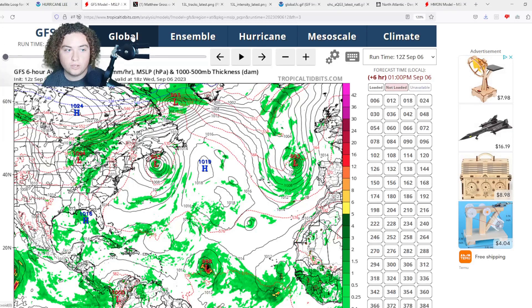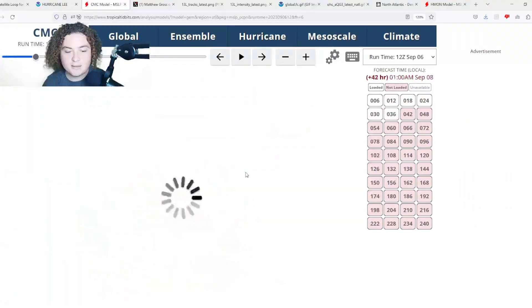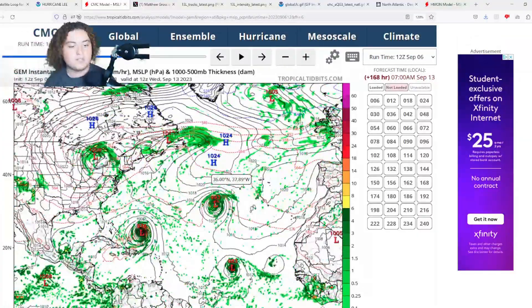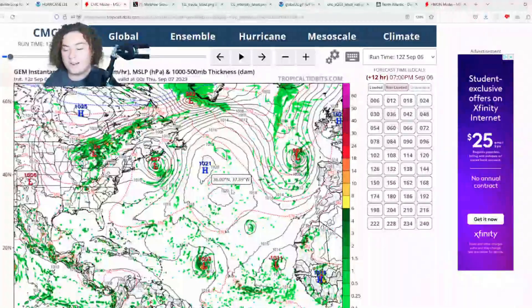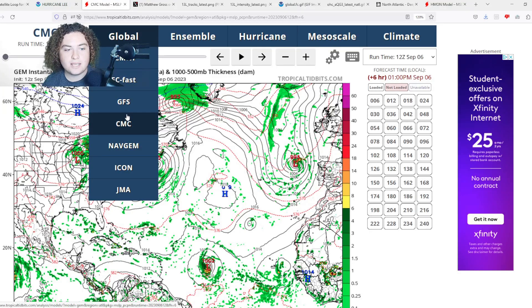Next up is the CMC. The CMC has this rapidly intensifying and continuing to strengthen; however, the CMC is being quite conservative compared to the other models — showing the 960s at most, compared to the Euro at the 920s and GFS at the 930s. That's pretty interesting. Honestly, I think this is going to be a very high-end major hurricane.